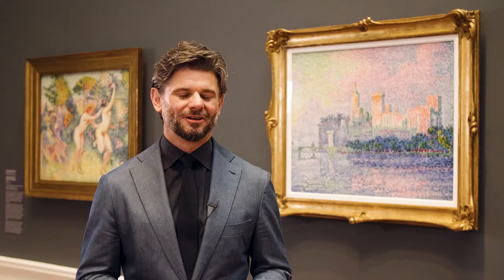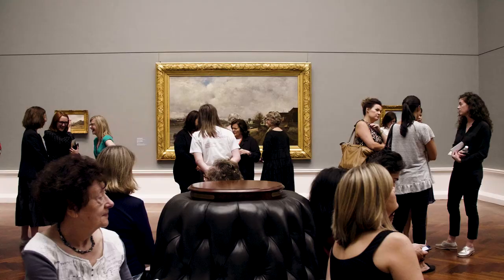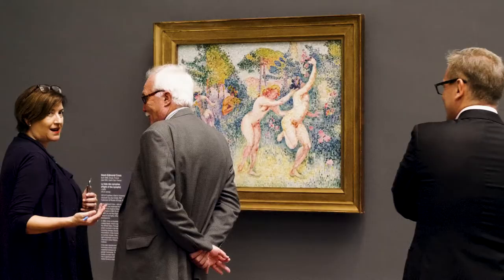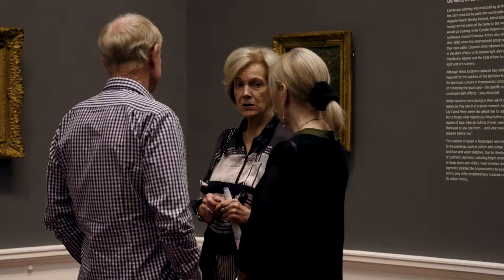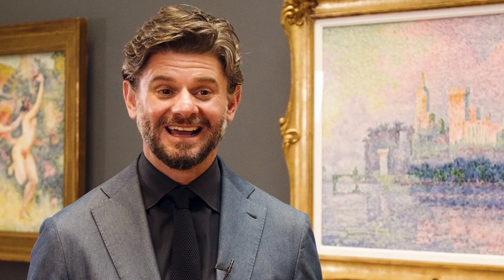There are very few Impressionist pictures in Australian collections, so this is a great opportunity for Australian audiences to see the breadth and the depth of Impressionism. Many of the works are usually on the walls of the Musée d'Orsay. If you don't get a chance to see them in Adelaide, you'll have to travel to Paris.